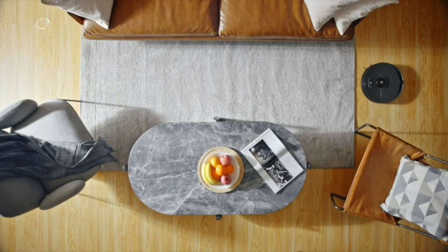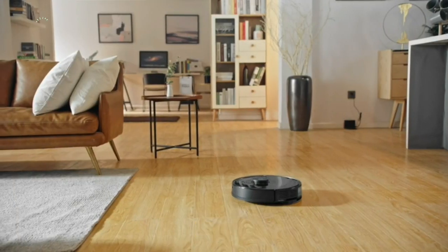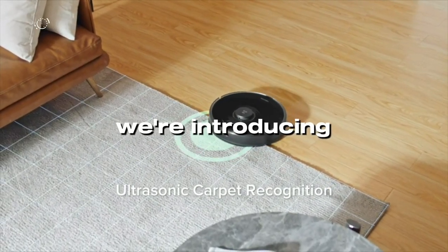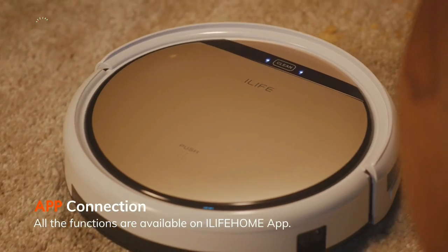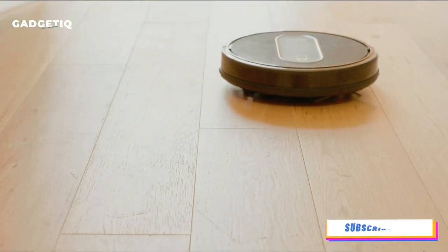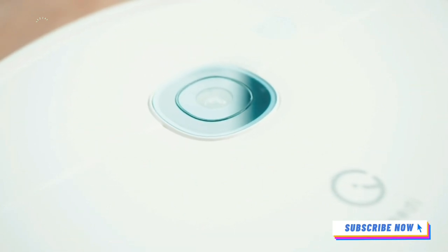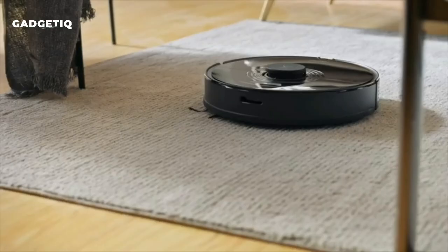Say goodbye to the hassle of manual cleaning and hello to a smarter, cleaner home. In today's video, we're introducing five amazing robot vacuums that will change the way you clean. Make sure you're subscribed to Gadgetik and click that notification bell so you stay up to date with the latest tech innovations.